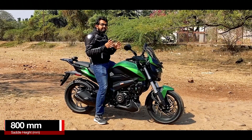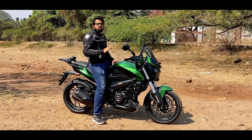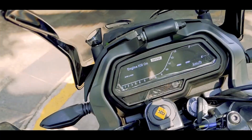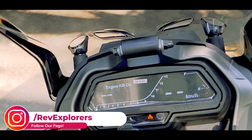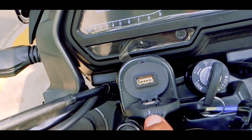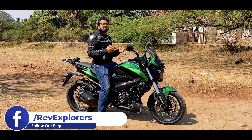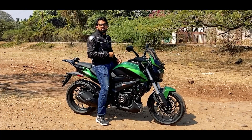The saddle height remains at 800mm. At 5'9" I can easily get both feet on the ground, and if you are above 5'2" you can easily ride this motorcycle. The saddle comfort is good for both rider and pillion. The digital speedometer and secondary meter are unchanged, though you now get a GPS mount and a USB charger, which is really helpful for long touring. Before riding, don't forget to wear your helmet and follow all road safety rules.